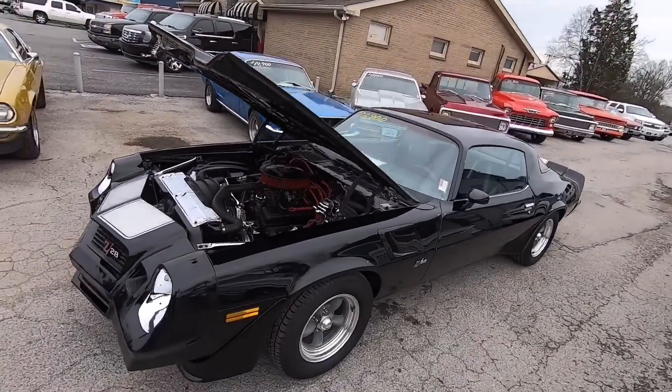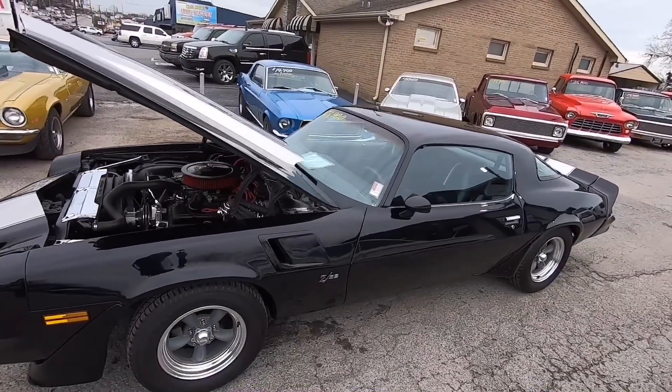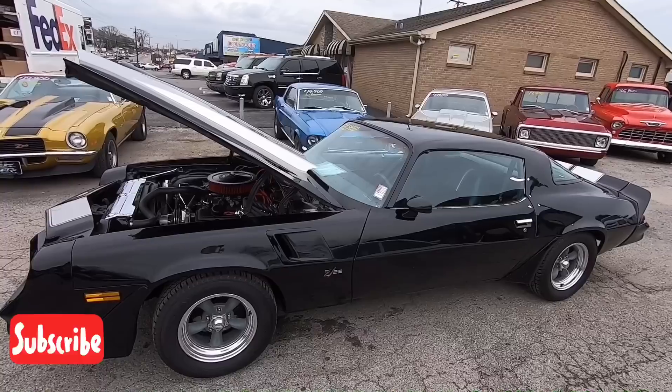Welcome back guys, this is Nick up here at Maple Motors in Hendersonville, Tennessee. Today we're going to be test driving a 1981 Camaro.